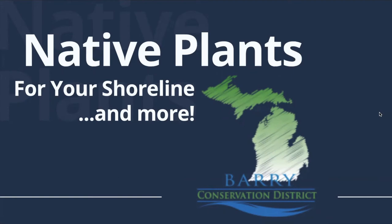Barry Conservation District is your local resource for all things natural resources. The district is here to help you manage your natural resources responsibly for present and future generations. The district works with landowners and community groups to provide resource conservation assistance.